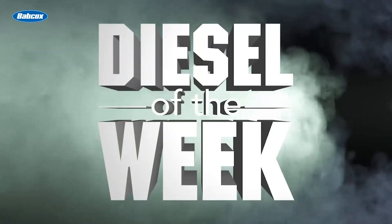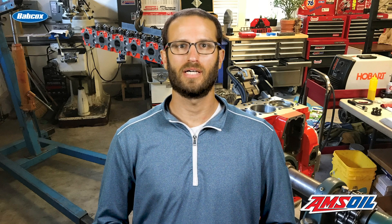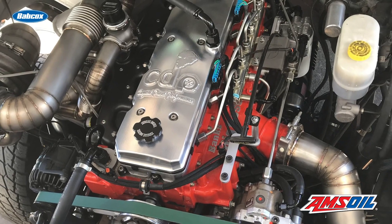We'll give you all the details in this episode of Diesel of the Week. This video is brought to you by Amsoil, the first in synthetics. Visit amsoil.com for more information. I'm Greg Jones for Engine Builder, and today we're talking about Capital Diesel Performance's compound turbo 6.5-liter Cummins engine.